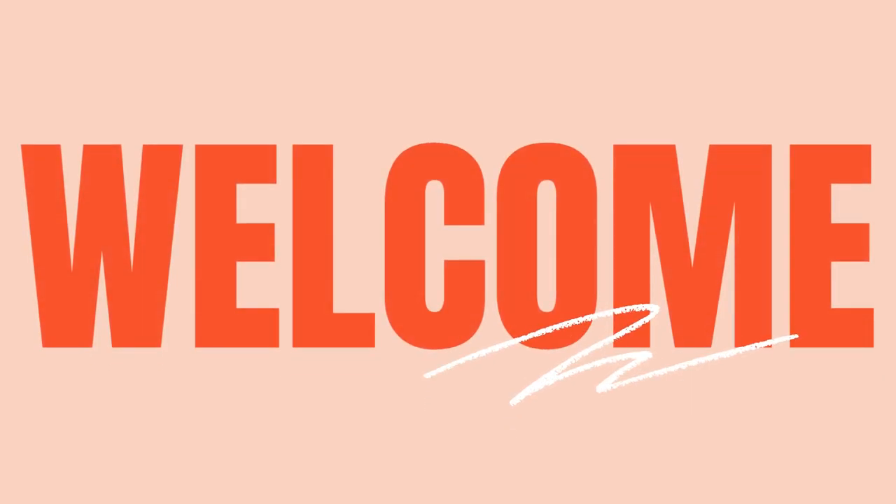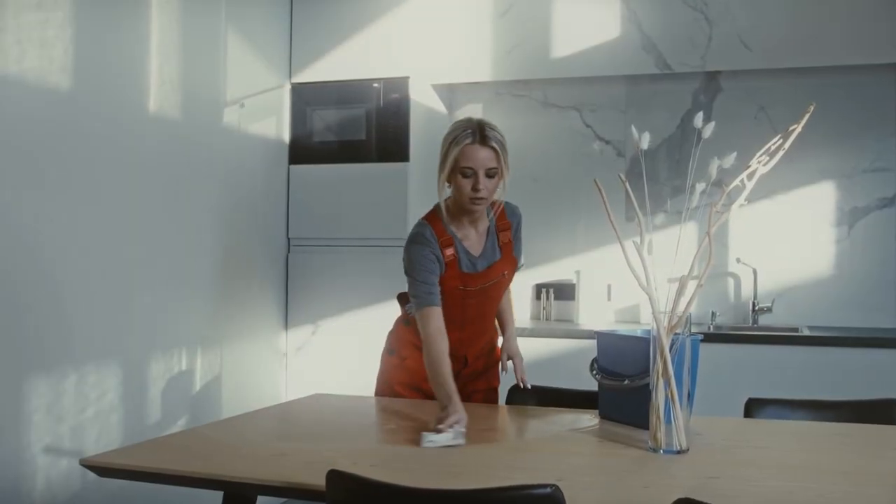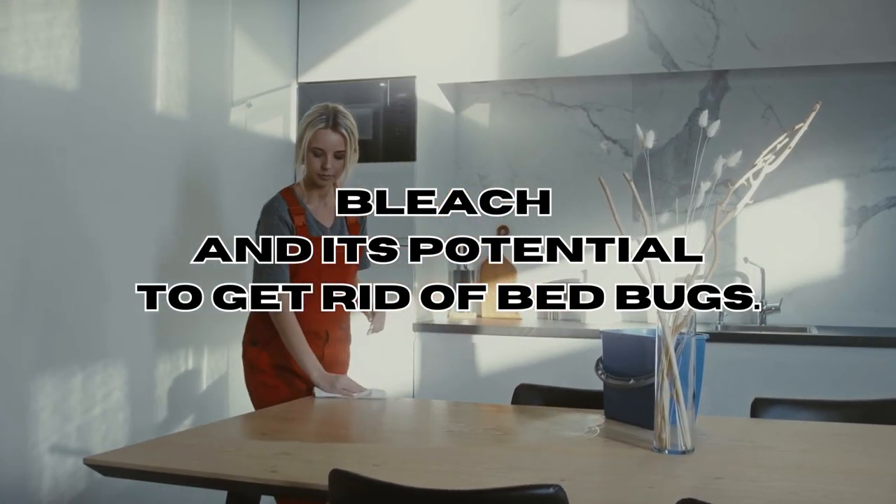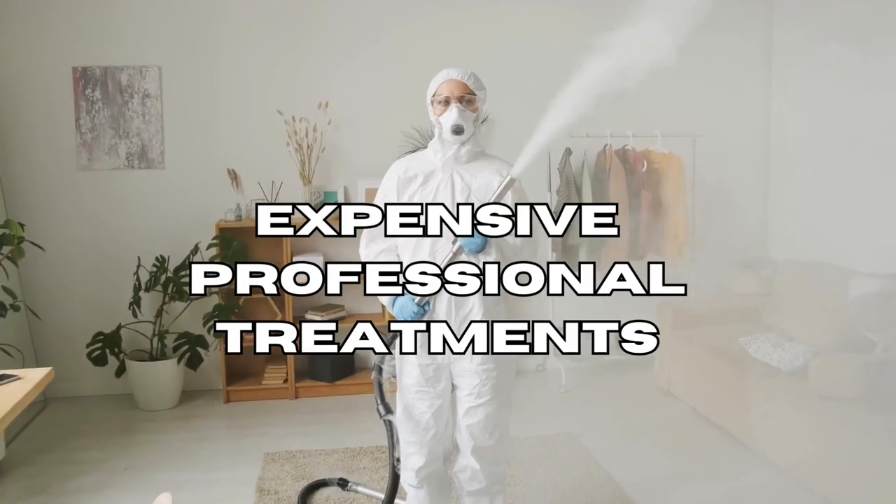Hello everyone and welcome back to our channel. Today I want to share an amazing tip for dealing with bed bugs: bleach. We all know how terrible and stressful a bed bug infestation can be, and usually getting rid of these pests means spending a lot of money on professional services.